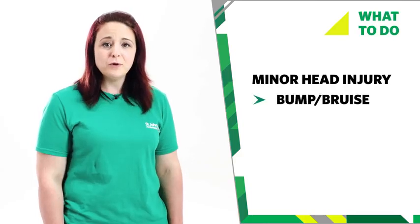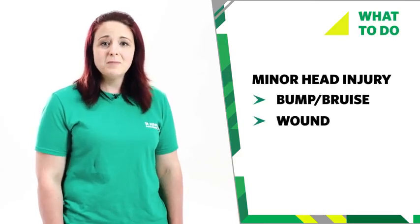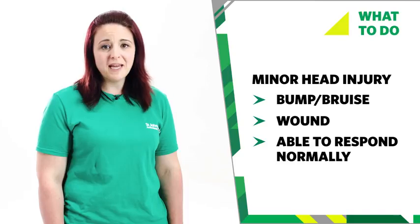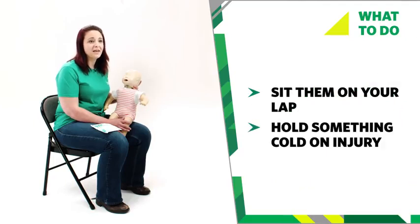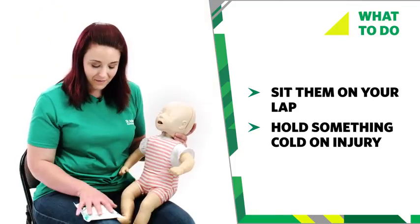Sometimes a fall can cause a head injury. If your baby has a minor head injury, they may have a bump or bruise to the head and a wound, but they're still able to respond normally. If you think your baby has a minor head injury, sit them on your lap and hold something cold against the injury to help the swelling.